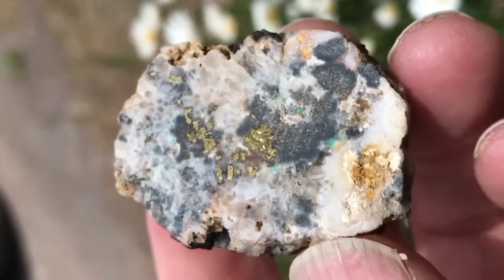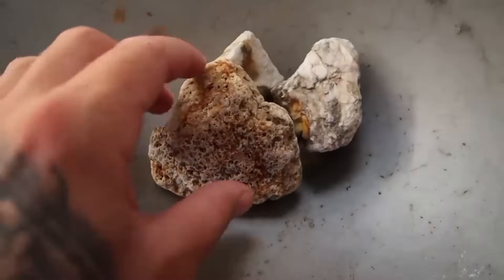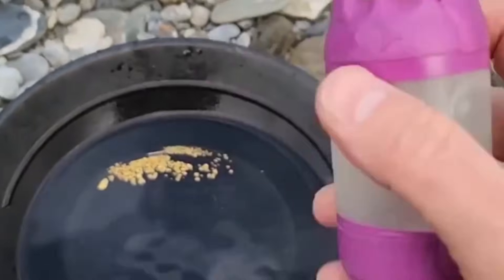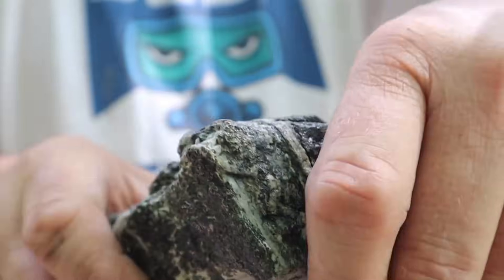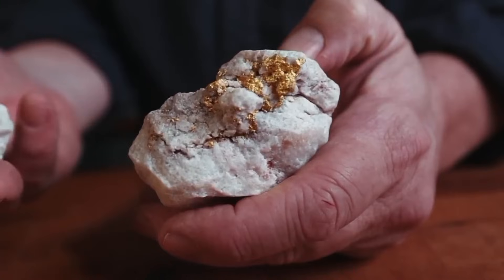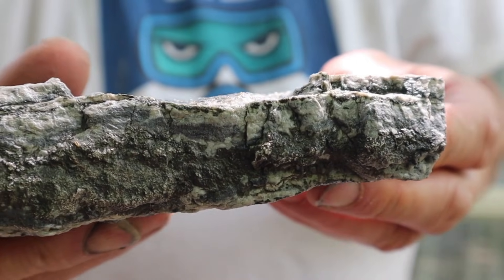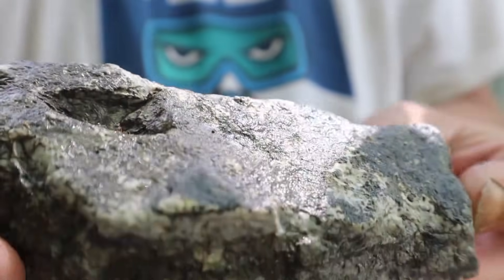Quartz-hosted gold veins are a prime example of how hidden wealth can be revealed through crushing. The rock may appear dull, opaque, or even ordinary on the surface, yet inside it may contain visible gold threads intertwined with the crystalline matrix. Silver frequently occurs alongside gold in these veins or within associated sulfide minerals. The interaction between gold, silver, and quartz reflects millions of years of geological activity, including repeated cycles of heating, cooling, and fluid infiltration. These processes gradually concentrate metals in specific areas, creating a natural distribution that skilled prospectors can identify.